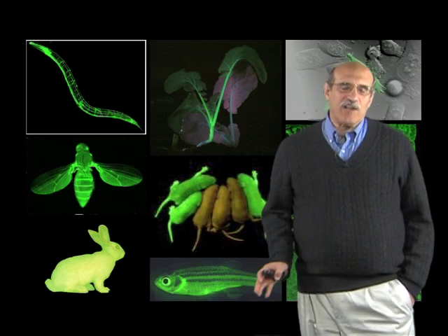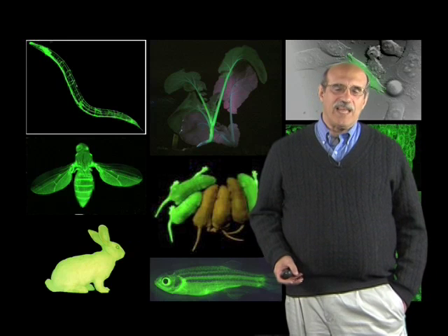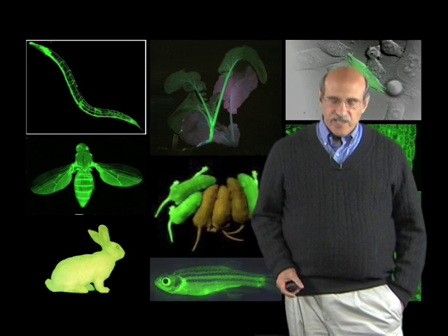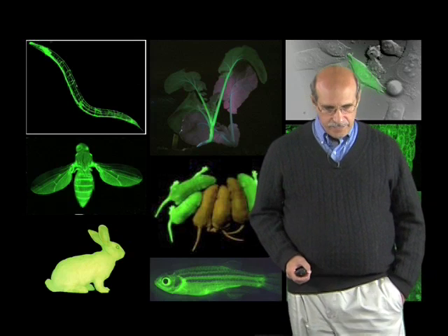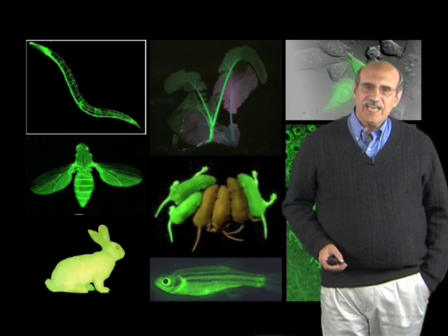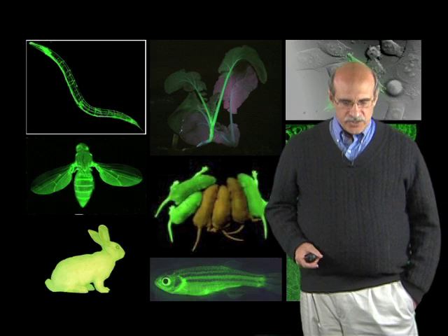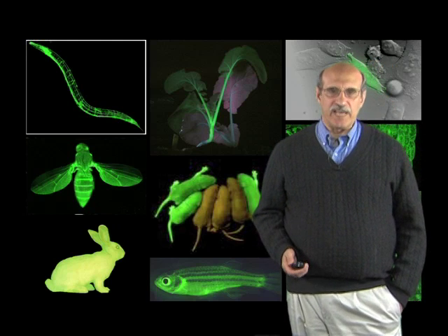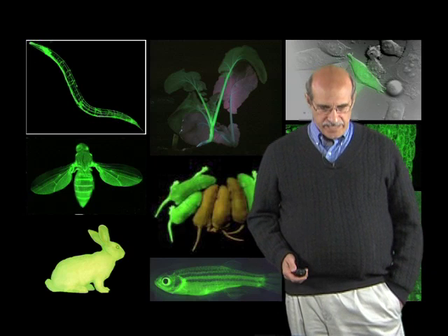I did not start out being interested in developing a new biological marker. My lab has been interested for many years in mechanosensation, particularly trying to understand the genes that are needed for touch sensitivity. But in the late 1980s, my lab had cloned several genes that were needed for touch sensitivity in the nematode C. elegans, and we wanted to know where those genes were being expressed.